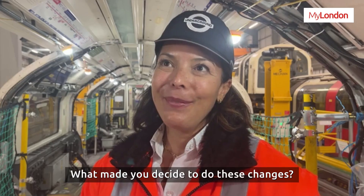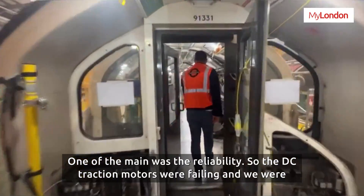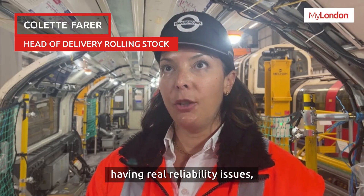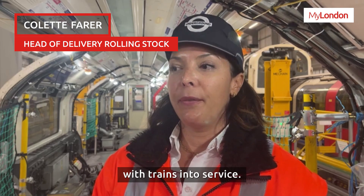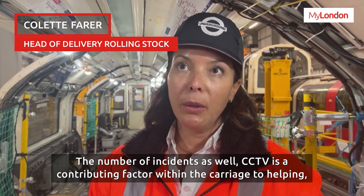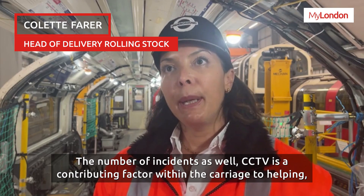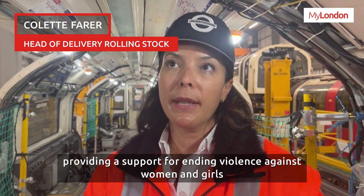And what made you decide to do these changes? One of the main reasons was reliability — the DC traction motors were failing and we were having real-time reliability issues with trains in service. The number of incidents was also a factor, and CCTV is a contributing factor within the carriage to helping and providing support for ending violence against women and girls.